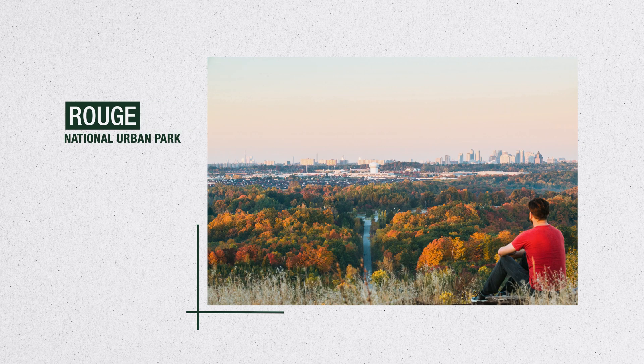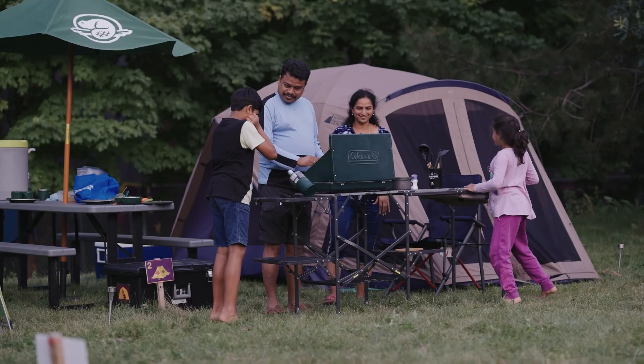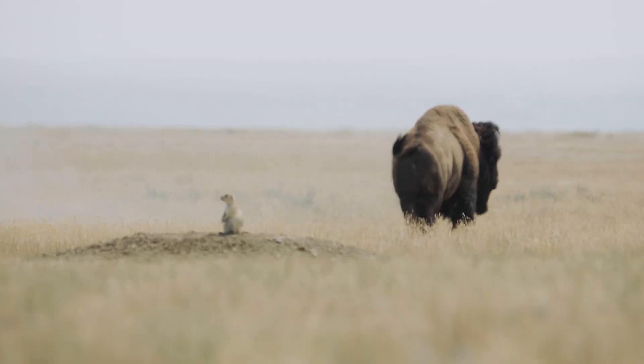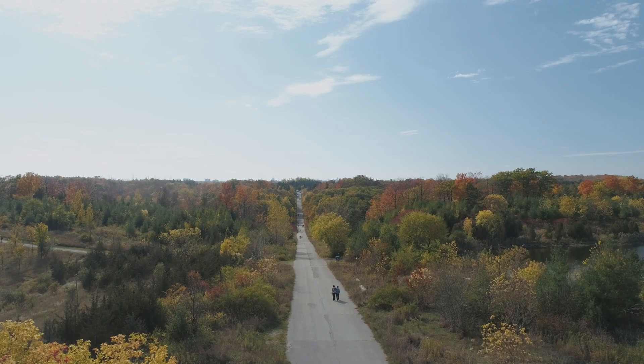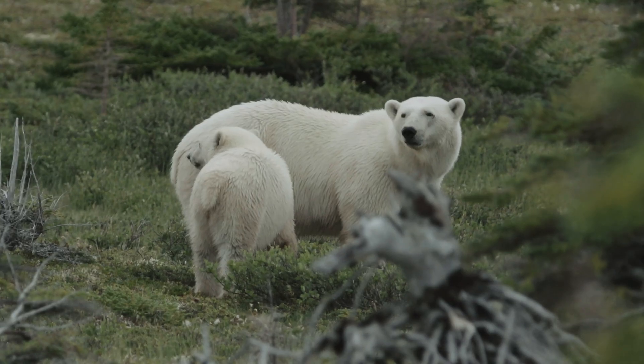Recognize any of these places? We often think of them as wild spaces for people to explore and enjoy, but they're also safe spaces for nature to thrive. Protecting natural lands and waters like these is a key way to slow biodiversity loss and ease the effects of climate change.